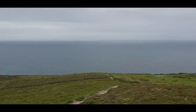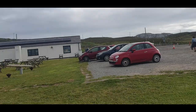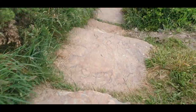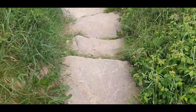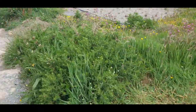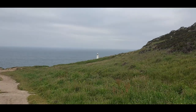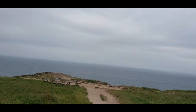Now we're at RSPB South Stack and we're at the car park, going to start walking down the path which will lead us to the South Stack lighthouse, and you'll see loads of magnificent beautiful views on the way. The RSPB South Stack cliffs is a nature reserve run by the RSPB on Holy Island on the northwest coast of Anglesey, Wales.